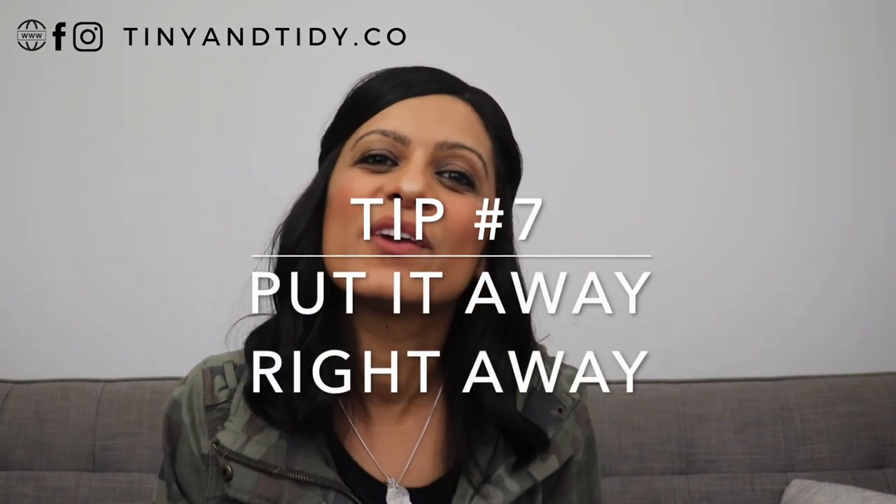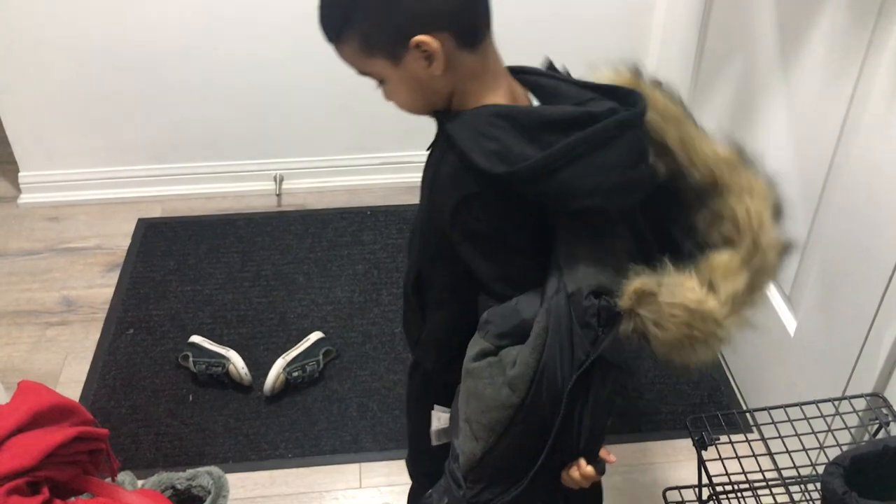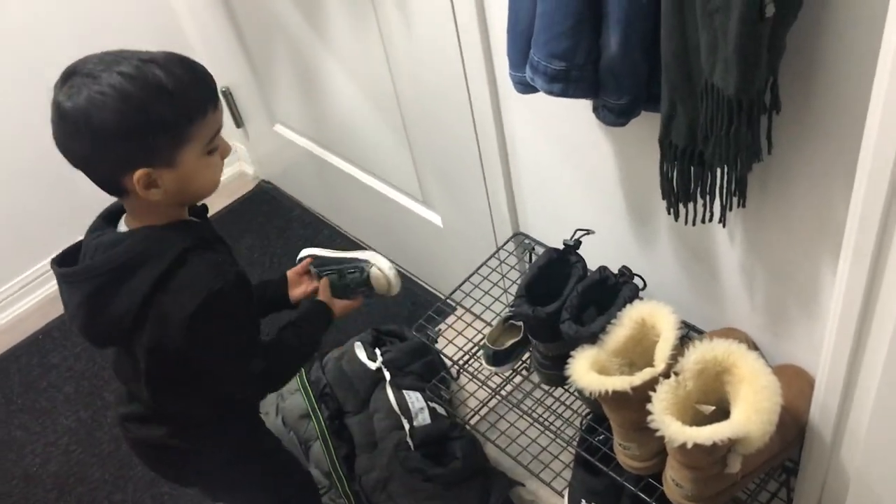Tip number seven: put things away right away. When you come home and change your clothes, instead of throwing them on the bed, chair, or floor, immediately put them away or put them in the hamper. Since everything now has a home, all items should be returned to their home. You won't save any time by deferring this — you'll probably end up wasting more time tidying up the mess you made. It can be tricky to get kids to put their things away, but keep at it and always encourage them. Don't just do it for them — it takes patience and time, but eventually they will start to do it.